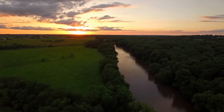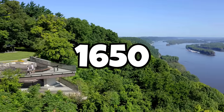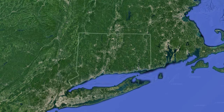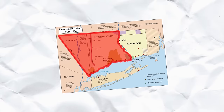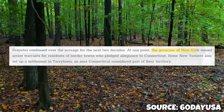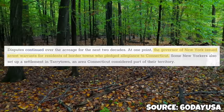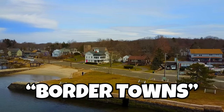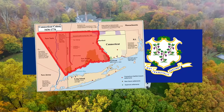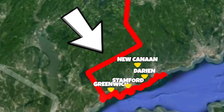That isn't the only weird border Connecticut has. In the bottom left of the state, there is a panhandle that cuts into New York. It dates back to 1650, when the Dutch and English were discussing their borders and described Connecticut's western border as not coming within 10 miles of the Hudson River. But a future charter and patent confused all of this, and they ended up disputing a lot of land. Tensions were so high that the governor of New York issued arrest warrants for residents of border towns who pledged allegiance to Connecticut. Since these border towns usually identified more with Connecticut, when New York and Connecticut finally settled their dispute in 1683, Connecticut got this panhandle so they could keep all these towns.